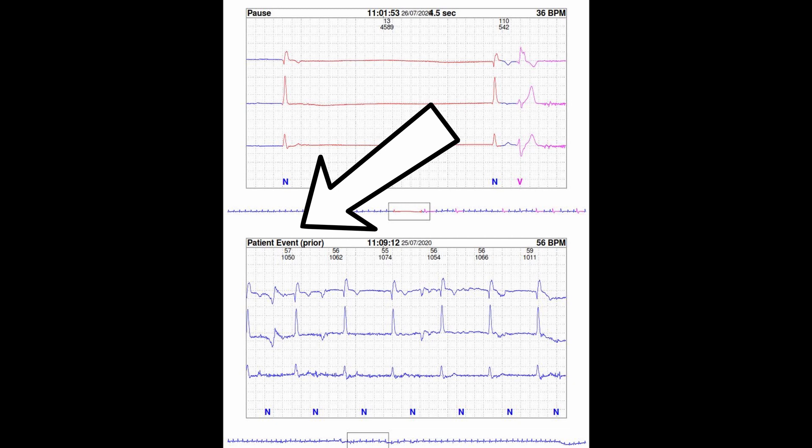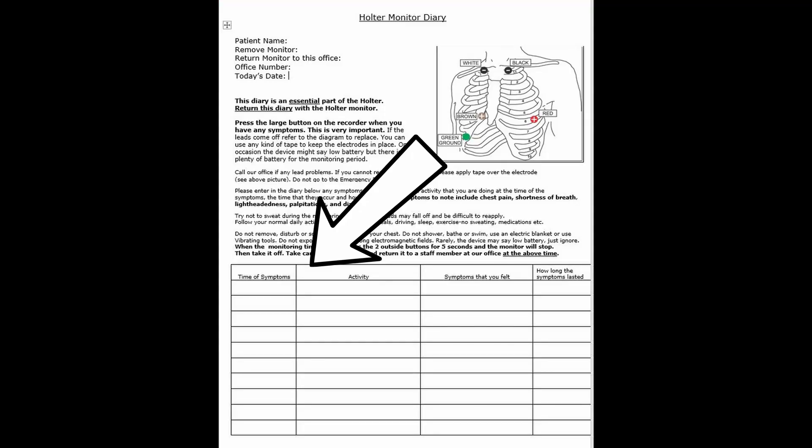When you push the big button, you also want to make sure you make a diary entry. You want to note the time that you had the symptoms, how long the symptoms lasted, and what kind of symptoms you had. This is crucial as it allows us to directly compare the symptoms you had with the ECG tracings at the exact same time they were recorded.